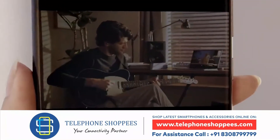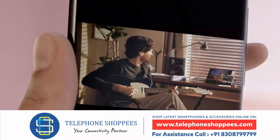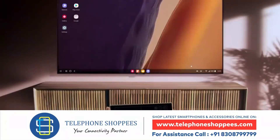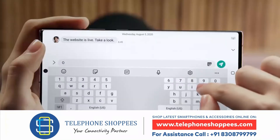Simply point your Note 20 Ultra to another and share your masterpiece with UWB technology — it's that easy. You can watch on the big screen with Samsung DeX's wireless connection, and do two things at once without interruption.